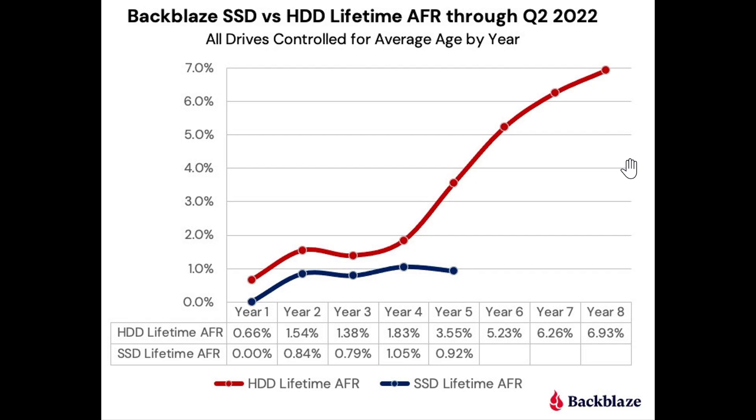They have other charts on their website — if you go to Backblaze and look at the average failure rates, you'll see additional charts. What they're showing really confirms that solid-state drives last much longer and are less prone to failure than mechanical hard drives.